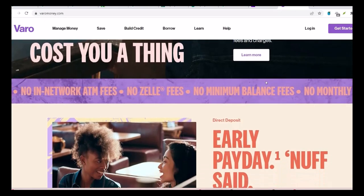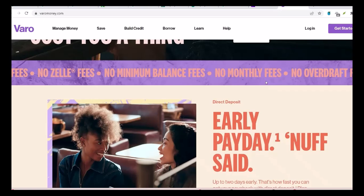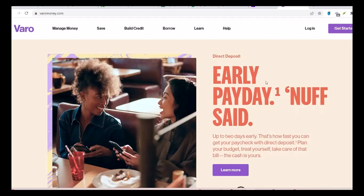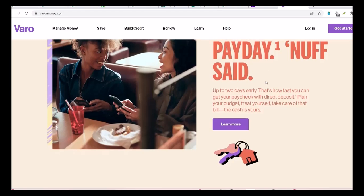Question 6: Is it safe to use VeroBank for wire transfers? Yes, it's generally safe to use VeroBank for wire transfers. VeroBank uses advanced security measures to protect your money and personal information. However, it's always a good idea to be cautious and avoid sharing your personal information with anyone you don't know.